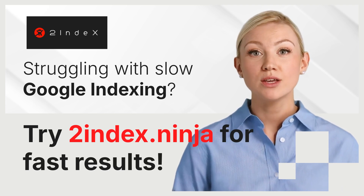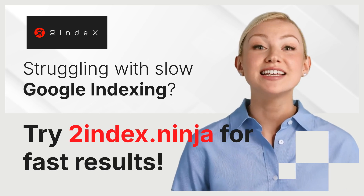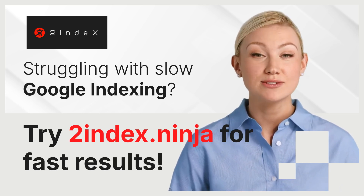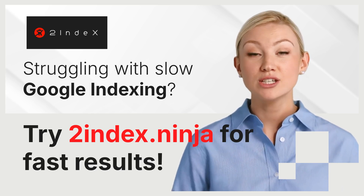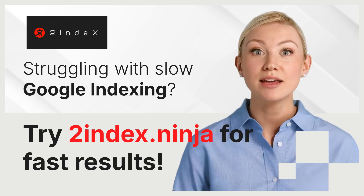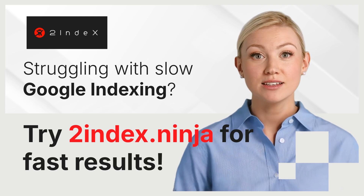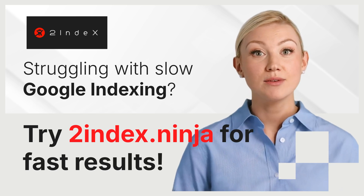Here's how our service can help. First, faster indexing: 2index significantly reduces the time it takes for Google to index your content. This means your pages start appearing in search results sooner, helping you capitalize on new content faster. Second, easy to use: the platform is user-friendly, requiring minimal setup. You simply submit your URLs and we take care of the rest. It's perfect for anyone, whether you're a beginner or an experienced webmaster.